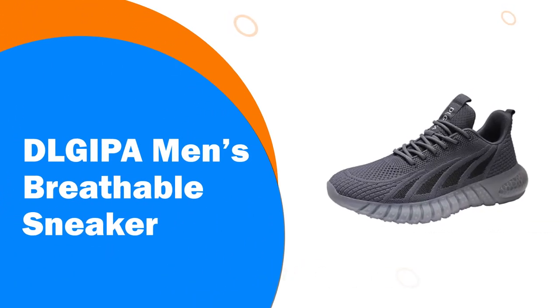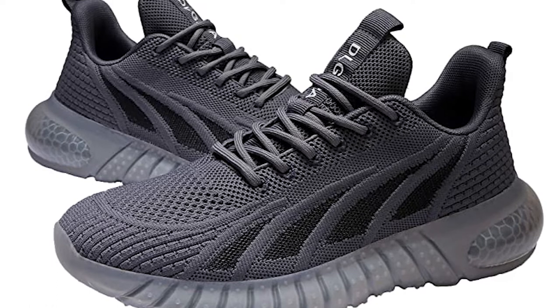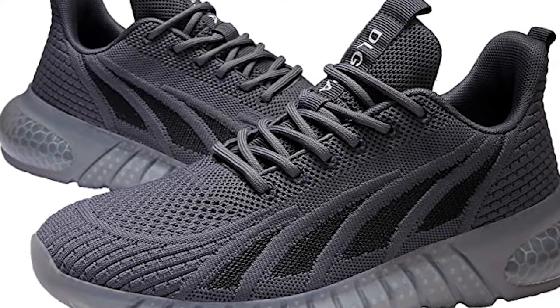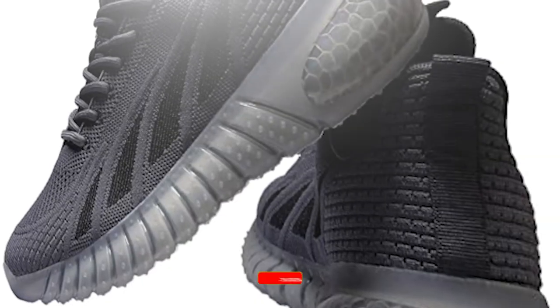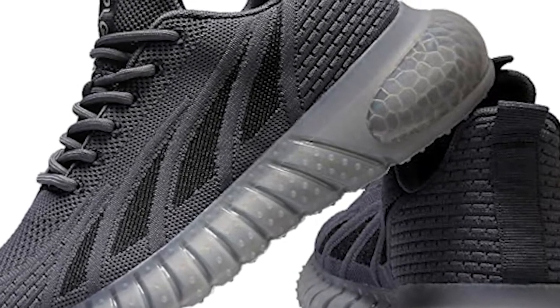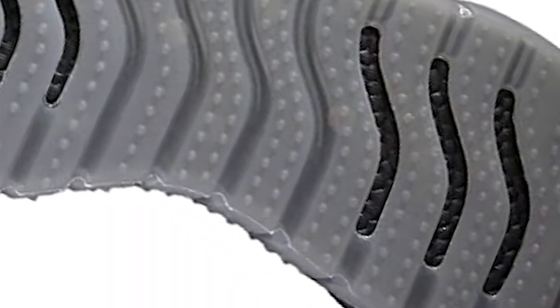Number 8. DLGJPA Men's Breathable Sneaker. Made of comfortable and breathable flying woven fabric with anti-skid and shock-absorbing air cushion rubber outsole, striving to create a running shoe suitable for a wide audience — not only a fashion sneaker but also a practical running and walking shoe. The soft air cushion makes the shoes more light and elastic, relieving impact and protecting the feet. The rubber outsole is soft, long-wearing, with good friction, comfortable, wear resistant, and rebounds during walking to help the foot feel light. The sole is soft, flexible, can be bent at will without deformation, and is durable.